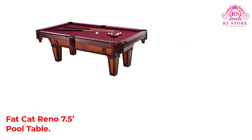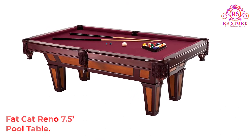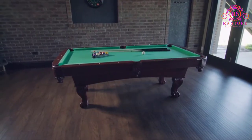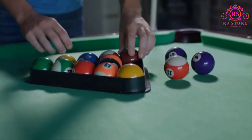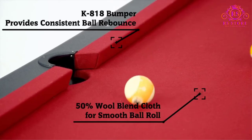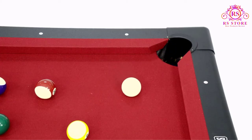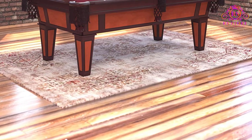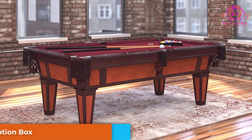Number 5: Fat Cat Reno 7.5 Pool Table. The Fat Cat Reno Table comes with an AccuSlate playing surface that's as close as you can get to slate without the price tag. Best of all, it includes a 7-year AccuSlate warranty for peace of mind. The burgundy colored cloth, maple wood veneer, and cherry wood finish make this pool table a beautiful addition to any game room, man cave, or office rec room. The French style drop pockets add the finishing touches to this classic pool table design.